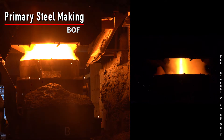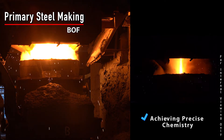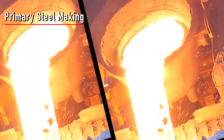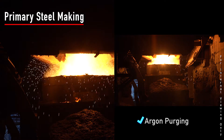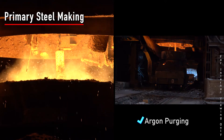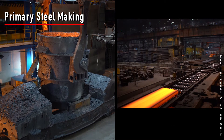Liquid steel is tapped into the steel ladle and ferro-alloys are added to maintain the grade of steel. Slag generated in this process is cooled at Slag Isle and further processed at IBMT. At the online purging station, steel is homogenized through argon purging for either slab casting or secondary steelmaking.